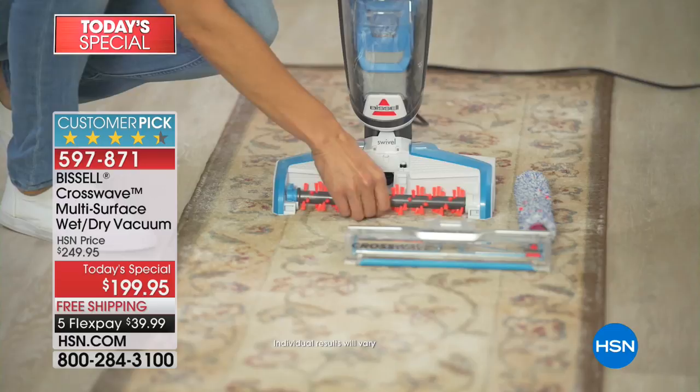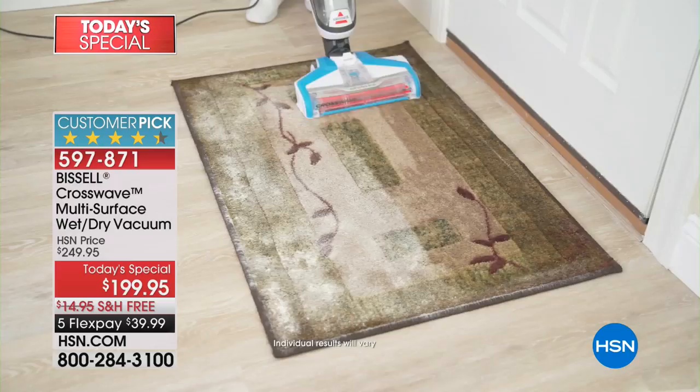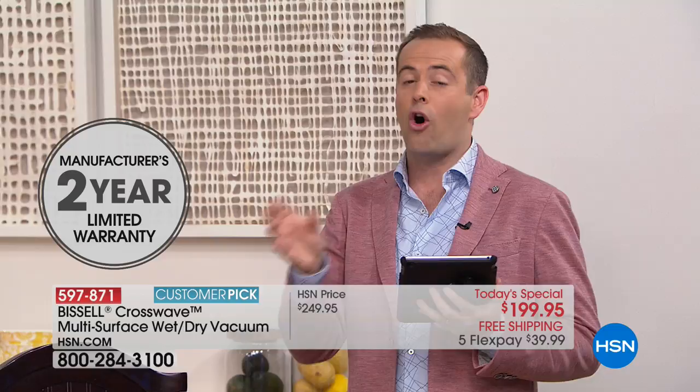We're getting questions from a lot of new customers. Just a reminder — anybody watching via Facebook Live, on TV, or on hsn.com, everybody can take advantage of FlexPay. Any major credit or debit card — when you call us tonight, we've taken the lowest price in America and split it into five easy payments. So for $39 and change plus tax, we'll instantly send your Crosswave to your door. The only decision you need to make is do you want the classic green or one of the exclusives, the blue or the fuchsia?